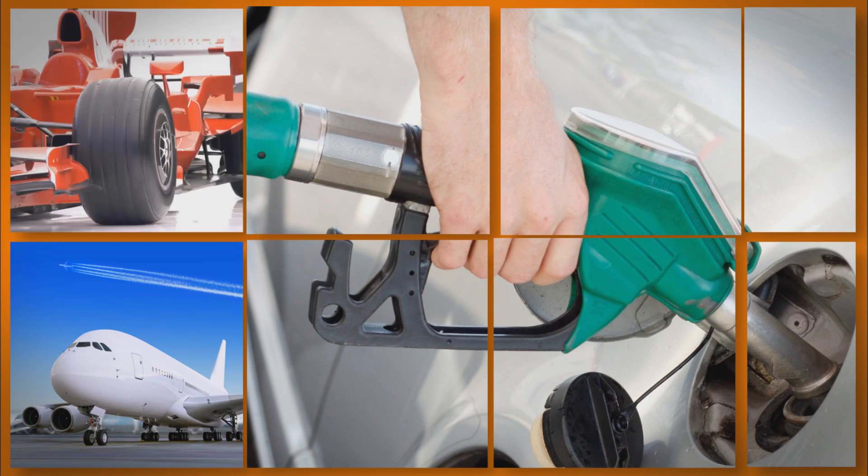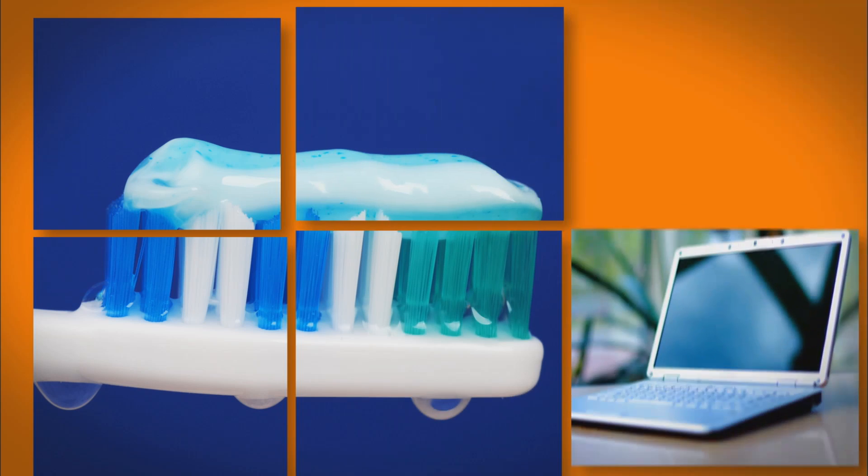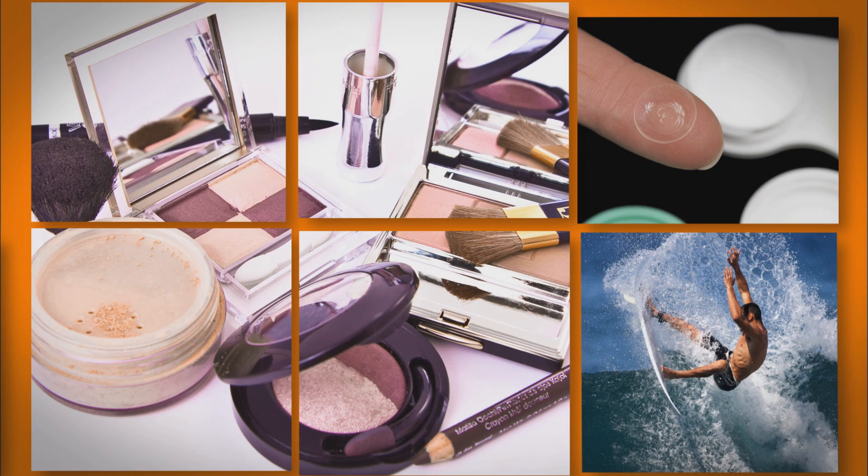The obvious one, of course, is the fuel that runs your car. Bubble gum. Toothpaste. Cosmetics. It all starts right here in the oil sands.